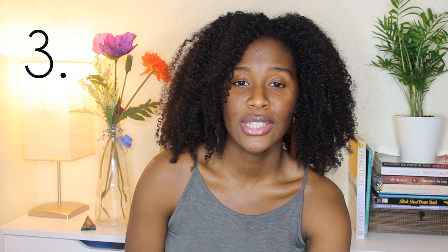Sulfates are not great for naturally curly hair. Most people find — and I do too — that it strips your hair, makes your hair feel dry, and it's sometimes hard to get that moisture back in after using a sulfate shampoo.